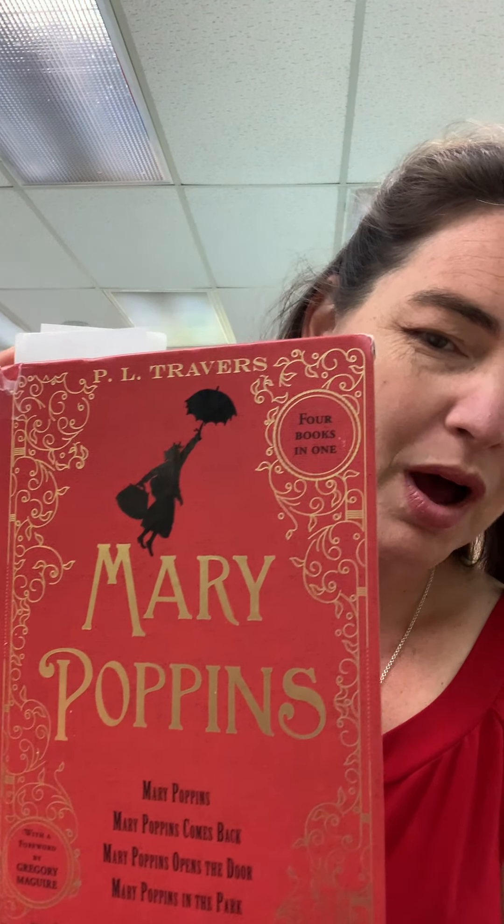Hello, everyone. Thanks for joining us today at the Caribou Public Library for our chapter book Storytime. I'm Miss Erin, and I'm so glad that you're joining us. We get to start a new book today. I chose Mary Poppins by P.L. Travers, and the illustrations are by Mary Shepard.